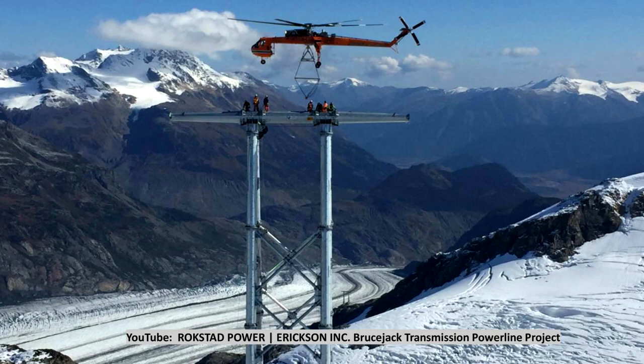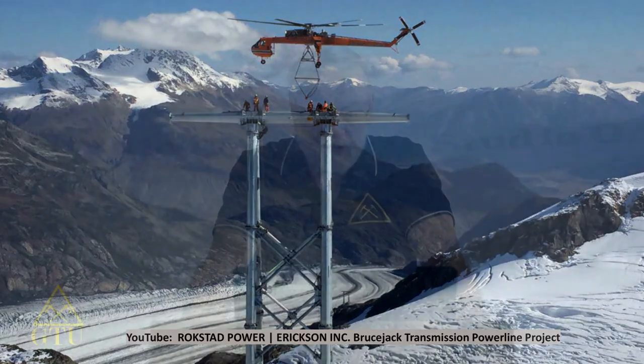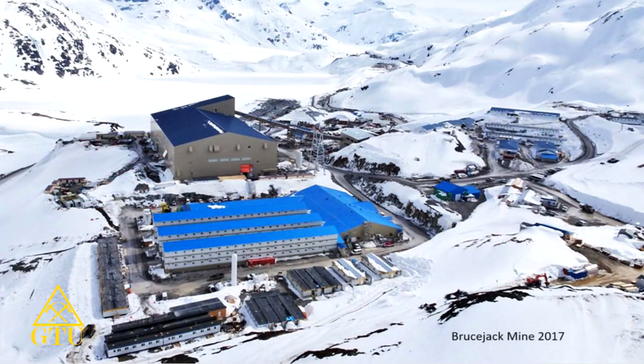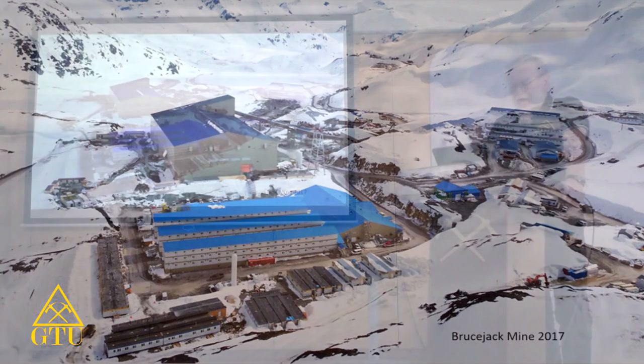This is a picture of when they were constructing the power line going up — one of the last towers before the mine. Behind the tower, you can see the glacier they used to transport up to the mine site. If you're interested in this, you can look up on YouTube: Rockstad Power, Ericsson Air Crane, Bruce Jack Transmission Power Line Project — there are quite a few interesting videos on there.